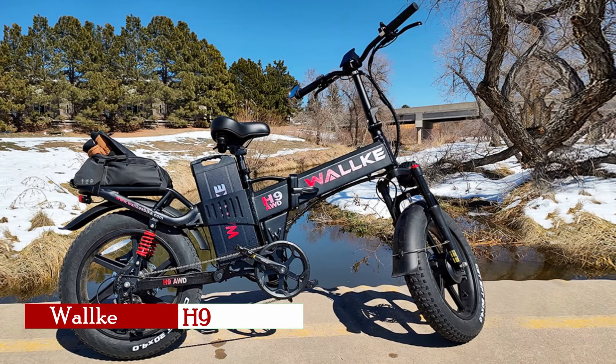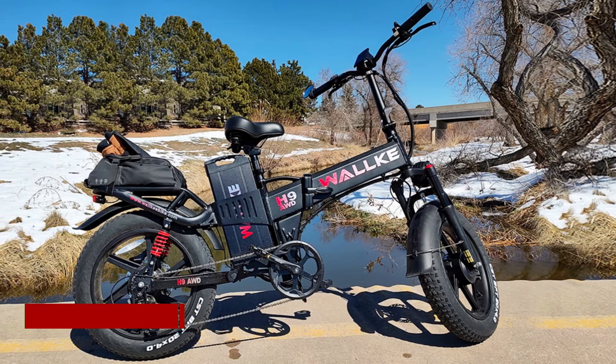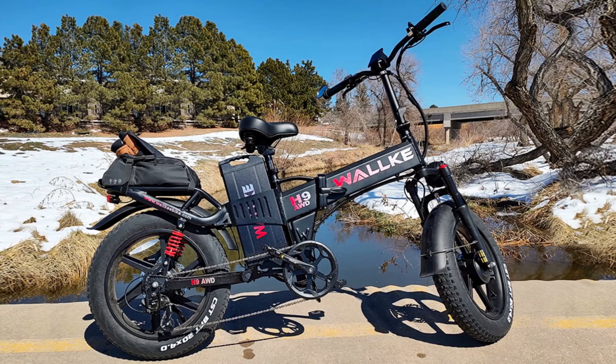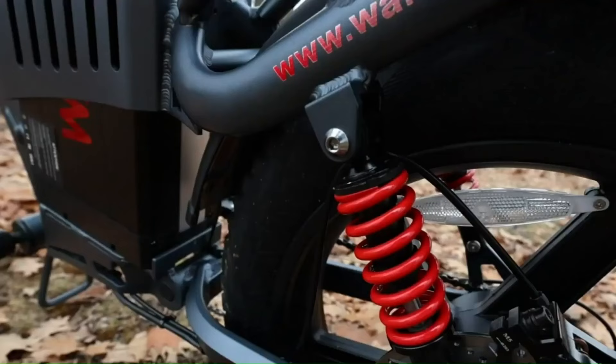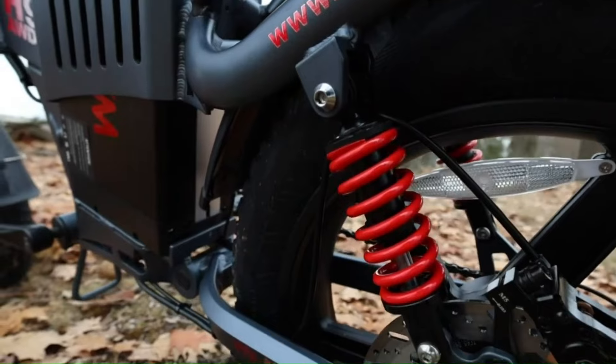Topping the list is the Waka H9, a true powerhouse in the world of folding electric bikes. This model features dual 1,000-watt motors that provide an astonishing 2,000 watts of peak power, allowing the bike to reach speeds of up to 34 miles per hour.